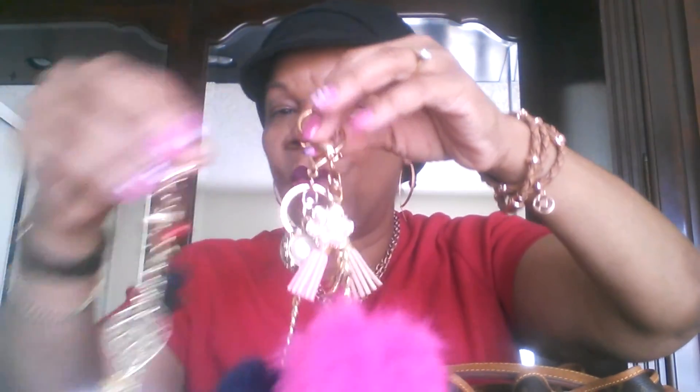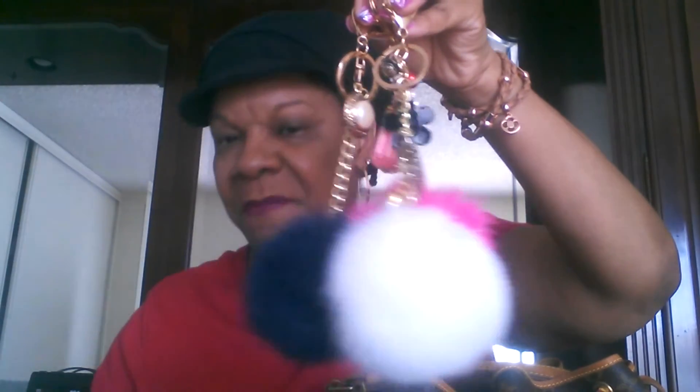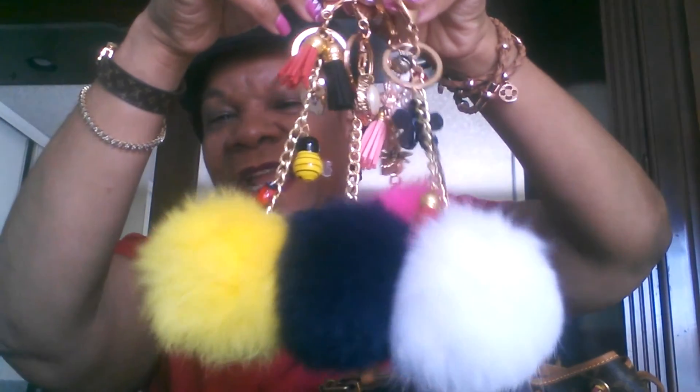Whichever charm gets the most votes is the one I will wear. I'm going to be doing a couple of videos today so you'll see me in the same outfit. Today is actually Sunday, May 1st, so I'm right on point with this video. I'd love your vote on which bag charm I should use for the month of May — whichever gets the most votes wins. Take care, I hope everyone is having a wonderful weekend, and have a blessed week! Bye!